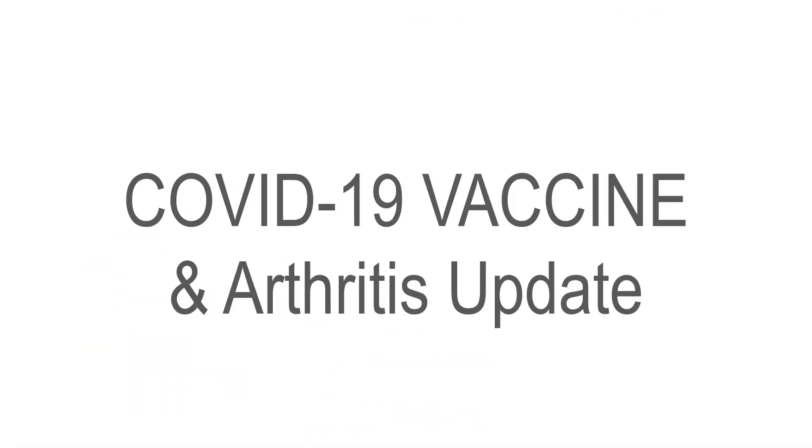Today we want to give an update on the COVID-19 vaccines as they relate to those with arthritis. In particular, we want to provide some information on third COVID-19 vaccinations, sometimes referred to as a booster shot.